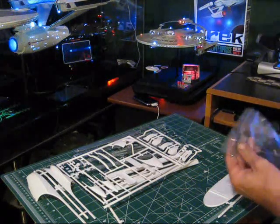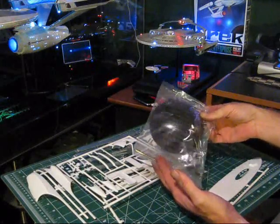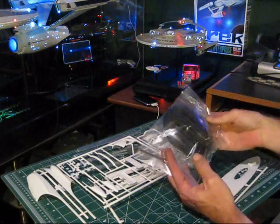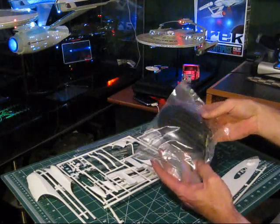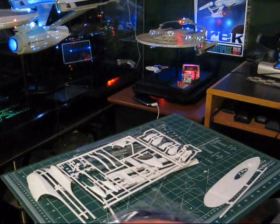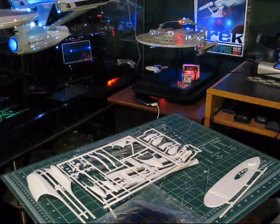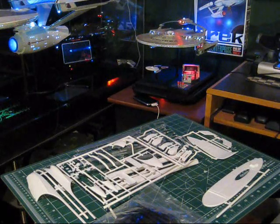Here we have the stand. Interestingly, this ship is actually quite a bit longer than the C, and yet the stand is smaller in diameter — kind of strange. They did include the swivel socket with this one, so apparently the model balances fairly well when mounted on the stand, better than the C model did. And that's basically it for parts — there are more parts than the Enterprise C had.